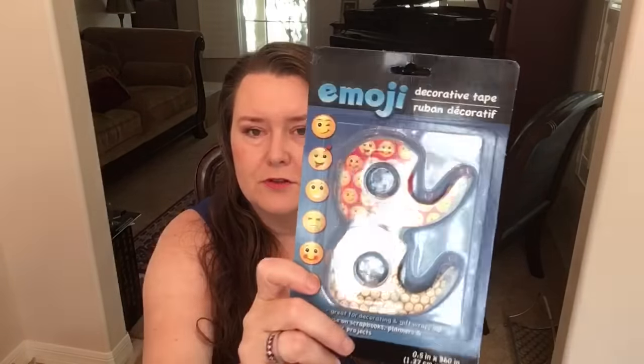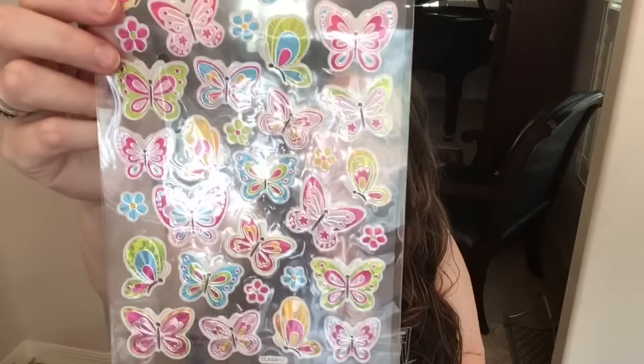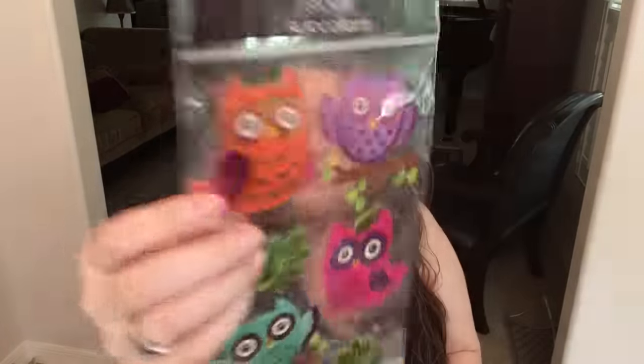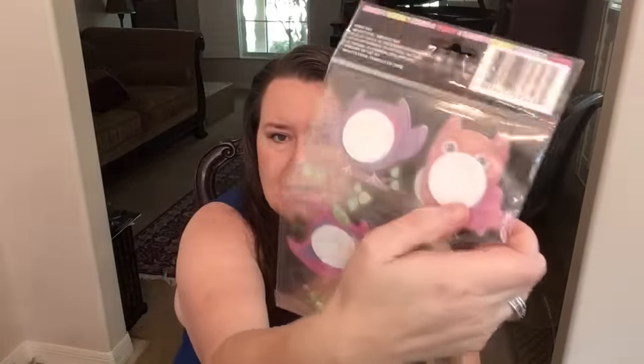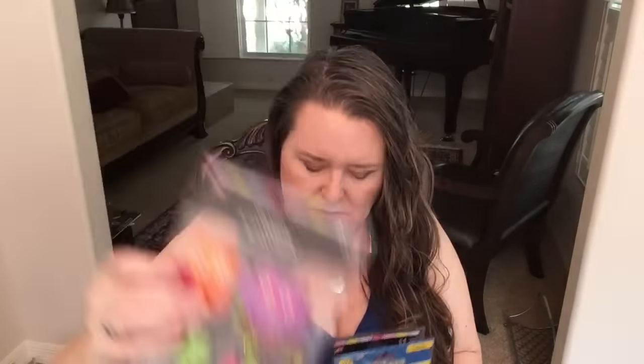My daughter found these new little emoji tapes. I thought those were so cute — we had not previously seen those. I got so many cute stickers. Here are some butterfly stickers; I love that they are metallic, those are just gorgeous. They also had the most adorable little owls, and these have quite a significant backing on them, so I thought these would be good to use for paperclips, like to make little planner items and whatnot.